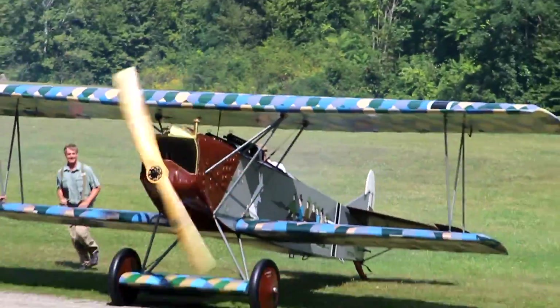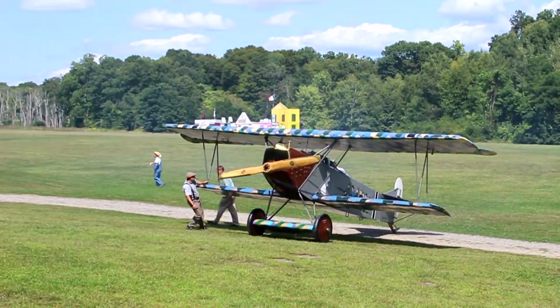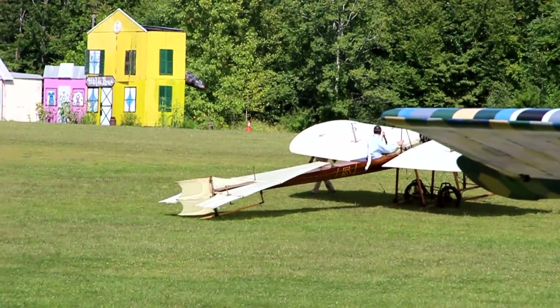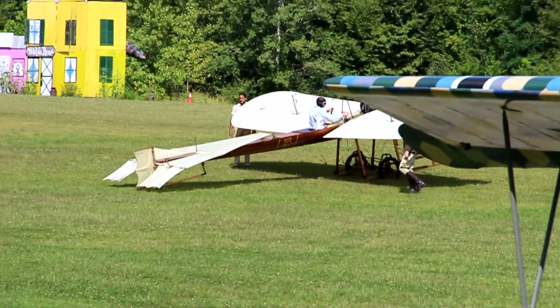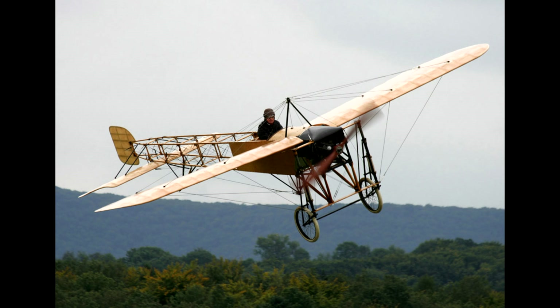After a successful landing by the German biplane, the next plane we're checking out is a very old Bleriot XI. It was a French-made plane and was used by Louis Bleriot to be the first person to fly over the English Channel. It was a huge success because it was one of the first planes made in the Pioneer Era, and one of the first monoplanes to be invented in the Pioneer Era of aviation.